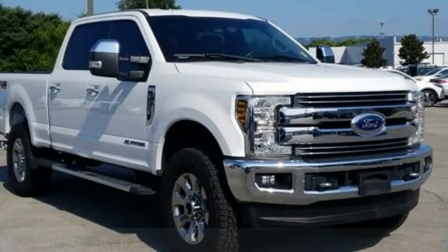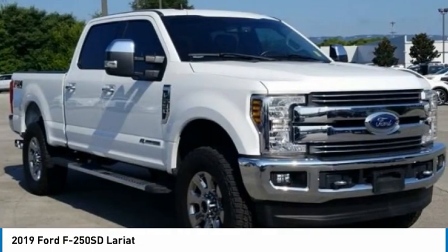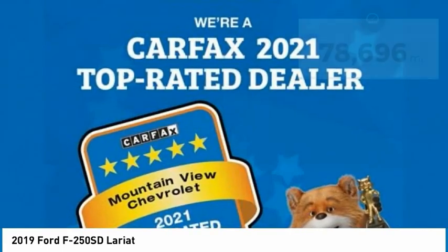You love the 2019 F-250 Super Duty — head-to-head fuel efficiency, head-to-head towing, head-to-head torque. Ford F-250 Super Duty.